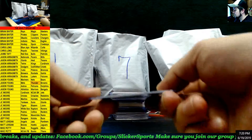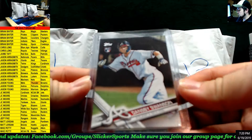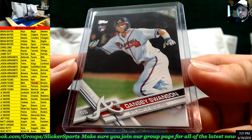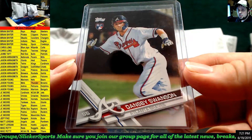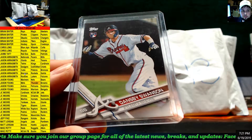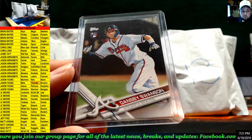Next up — for the Atlanta Braves, a rookie card from Topps: Dansby Swanson! Dansby Swanson rookie for the Braves, and that goes to Matt Jordan.